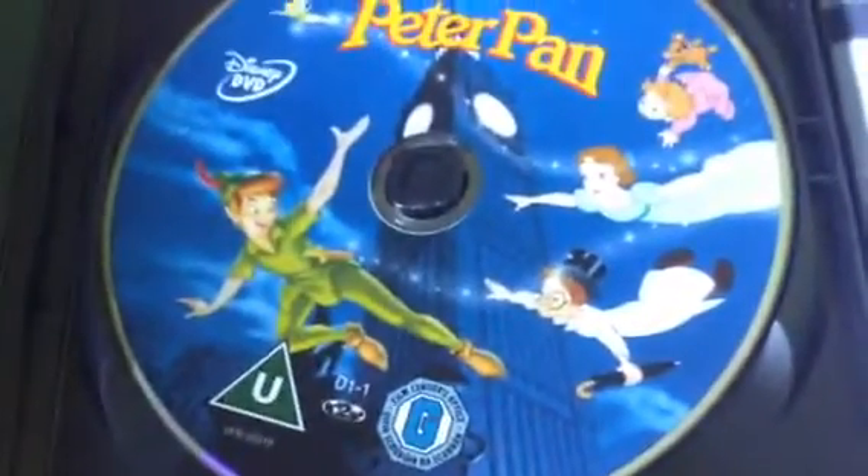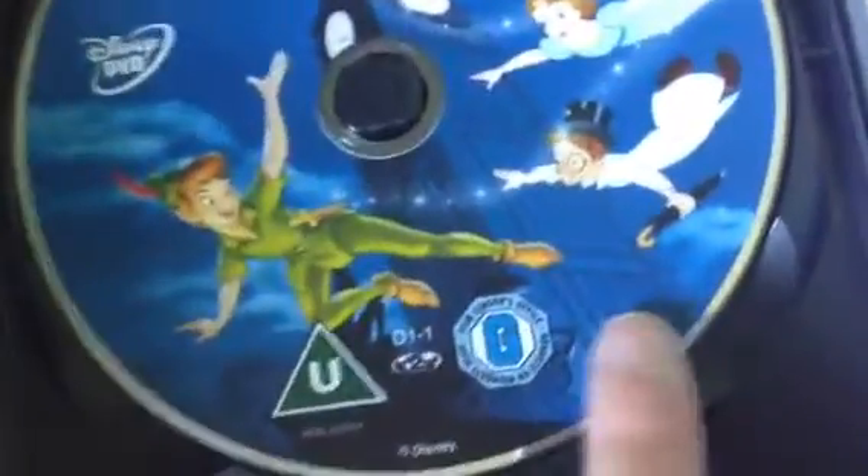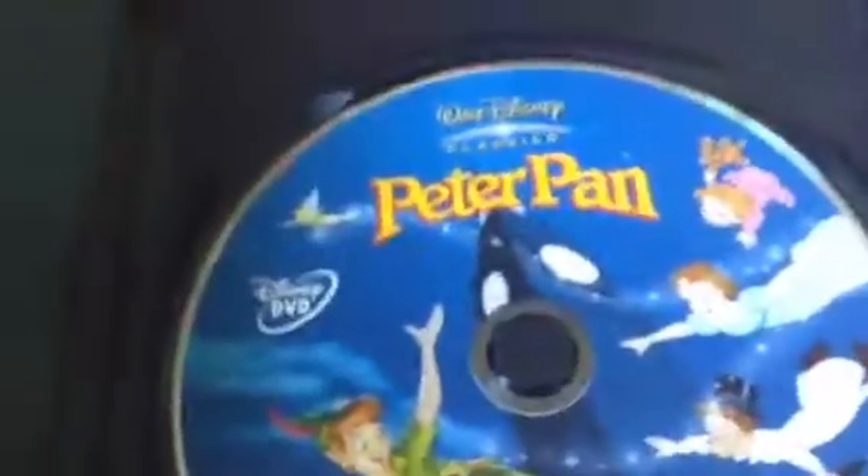So we have the disc, and we've got Peter, John, Michael, and Wendy again. They're flying over London and they're on their way to Neverland.